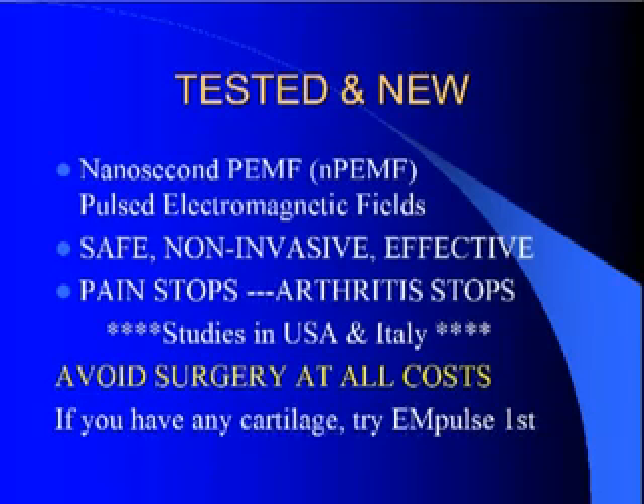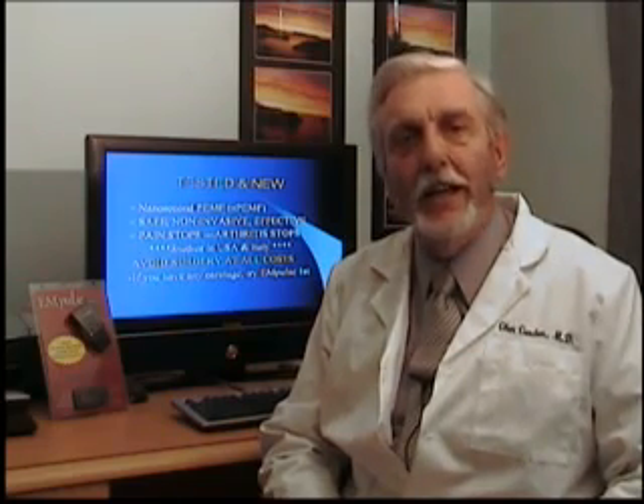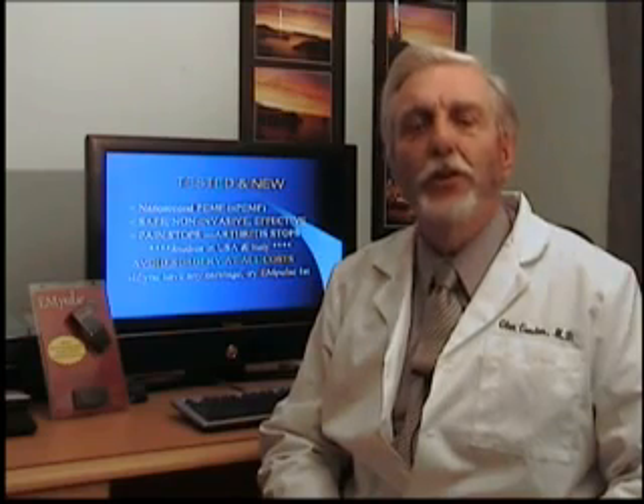It stops your pain. It stops your arthritis. Anti-inflammatory agents unfortunately may stop your pain but they do not stop your arthritis, as many of you know. And when they fail to stop your arthritis, they unfortunately lead to surgical replacement or joint replacement of those inflamed joints. It is possible, using these pulsed electromagnetic field devices, that you won't need that surgery. If you have any cartilage tissue remaining, it's quite possible that you can restore that and give yourself a less painful knee.